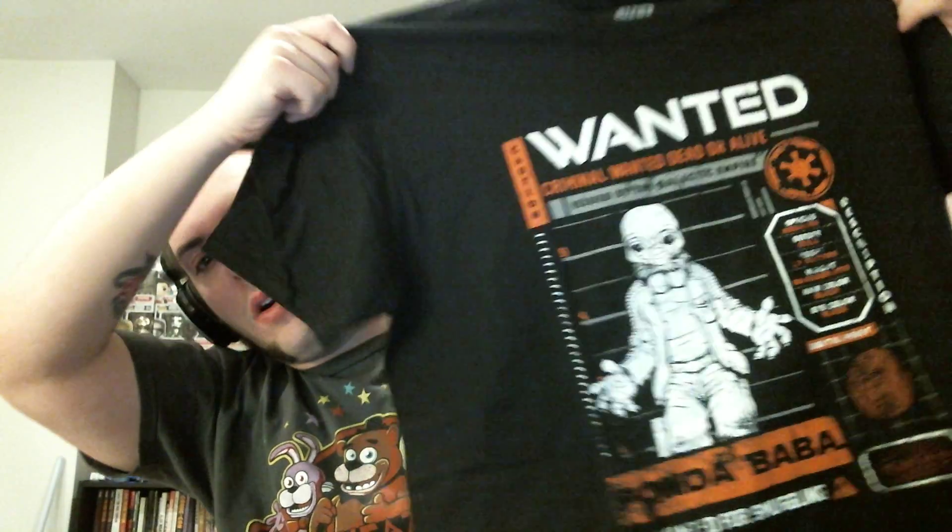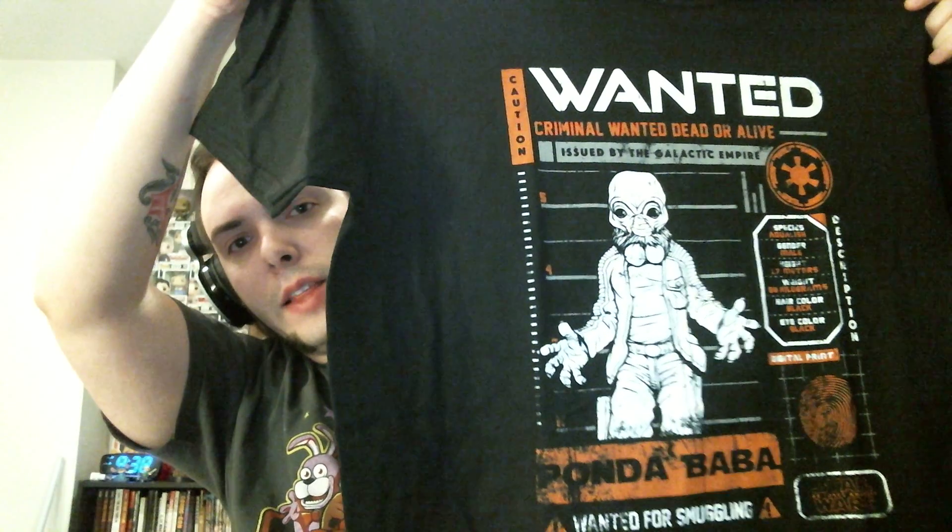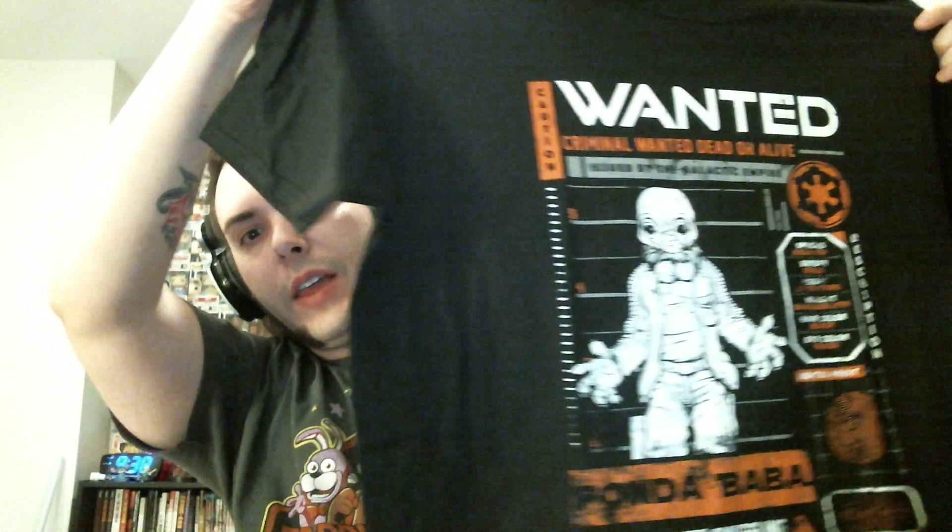To recap: we had our Red Snaggletooth, we also had our Ben Kenobi, we had our kick-butt Ponda Baba 'Wanted Dead or Alive' t-shirt — and yeah, he is wanted dead or alive. It's got the Imperial symbol on there and everything. He was a wanted man, a criminal that deserved criminal justice. And we had the Chewbacca pen.